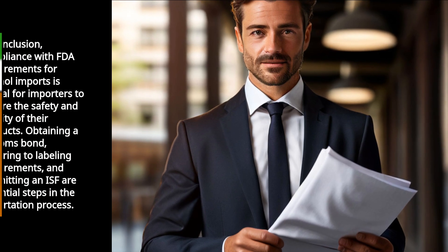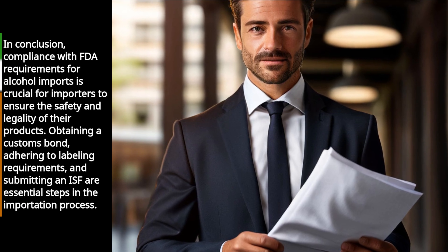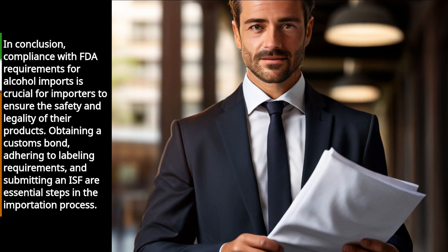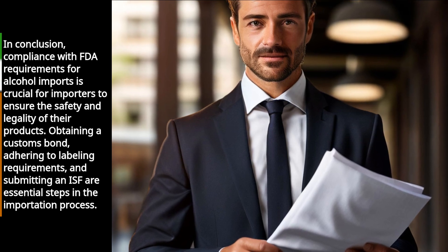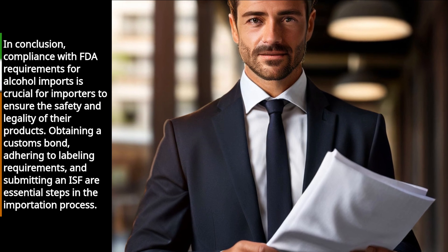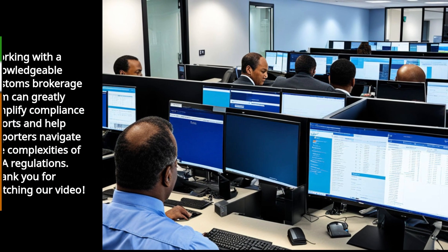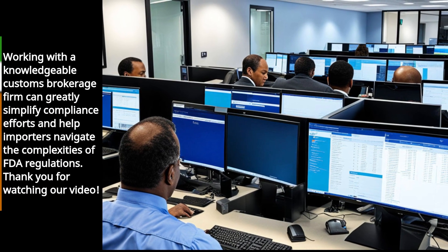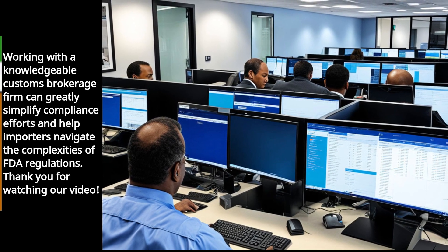In conclusion, compliance with FDA requirements for alcohol imports is crucial for importers to ensure the safety and legality of their products. Obtaining a customs bond, adhering to labeling requirements, and submitting an ISF are essential steps in the importation process. Working with a knowledgeable customs brokerage firm can greatly simplify compliance efforts and help importers navigate the complexities of FDA regulations.